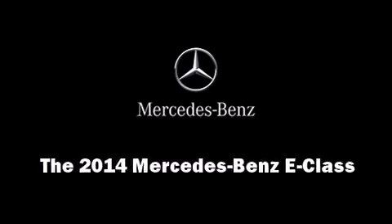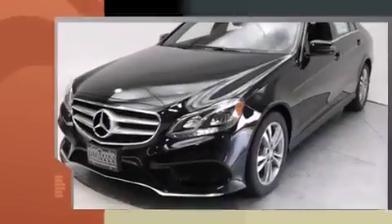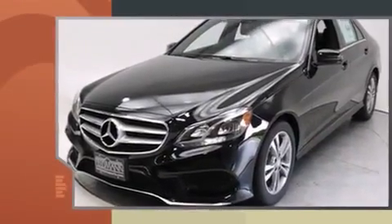Introducing the 2014 Mercedes-Benz E-Class. This four-door, five-passenger sedan is ready to drive off the showroom floor.